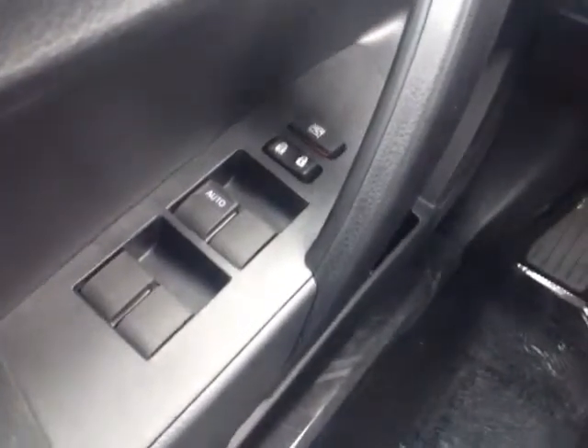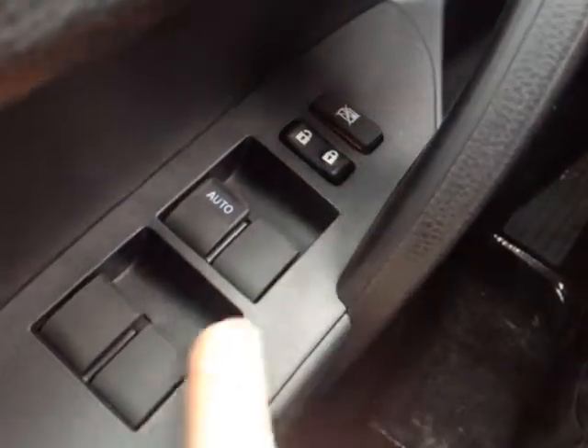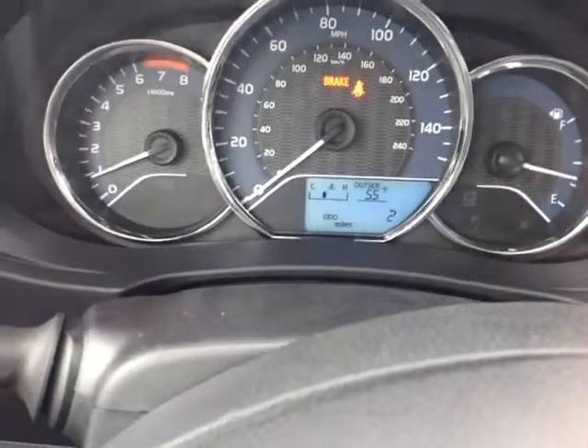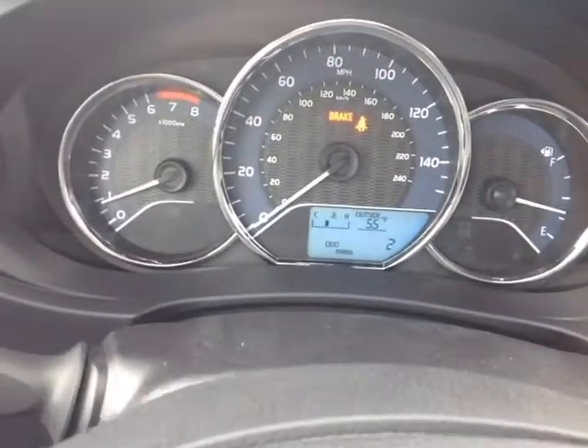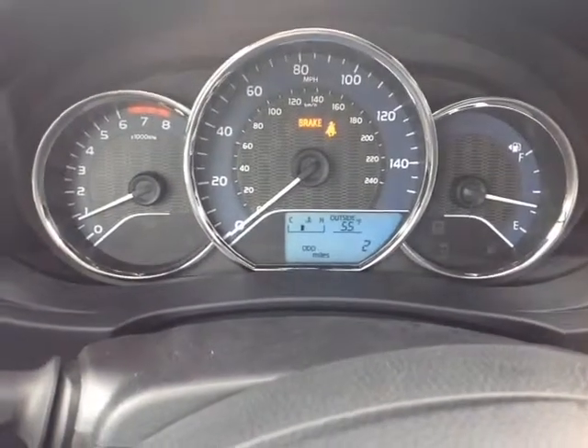Now Rachel, even for a base model there's still plenty of power options to go over, starting on the door handle with power locks. The switch locks those power windows, with driver-side one-touch up and down. Power mirror controls right here, and dial lighting for your very well-animated instrument panel, which features all of your trip information as well as outside temperature and several different ways to monitor your fuel consumption.